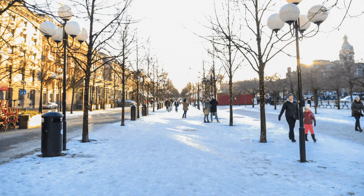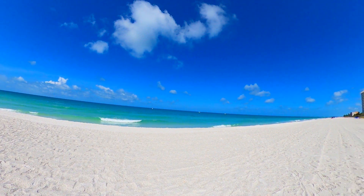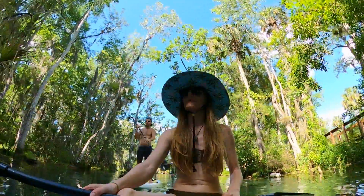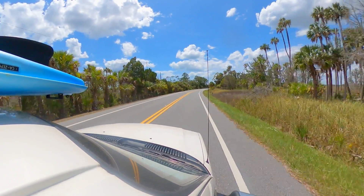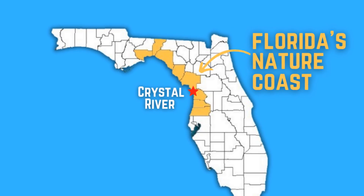Every winter, thousands of northerners make the trip down to Florida's Gulf Coast to get a break from the cold and to relax on one of the many beautiful beaches. But what few realize is that perhaps the most unique Florida experience can be found just over an hour and a half drive from both Tampa and Orlando, in the heart of Florida's nature coast.